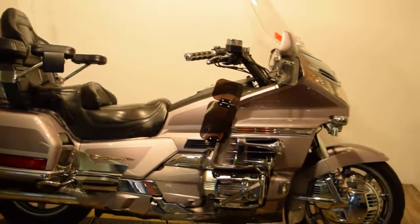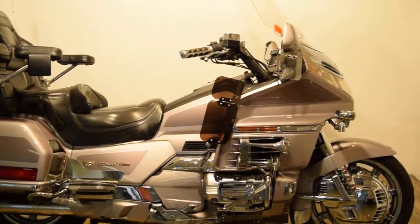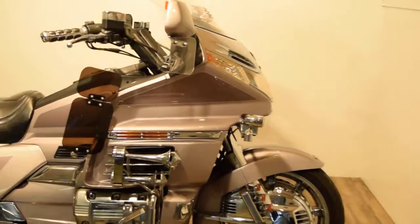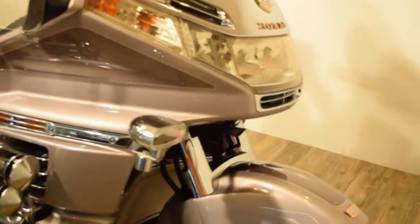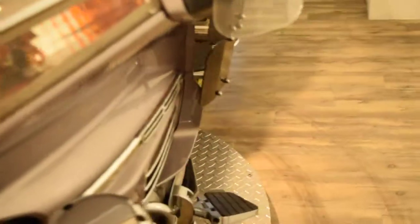All of our bikes here are service and safety inspected. This bike just went through our service department, got fresh fluids in it, and everything checked out — everything works. So I'm going to fire it up and turn on some of the lights so you can see it running.